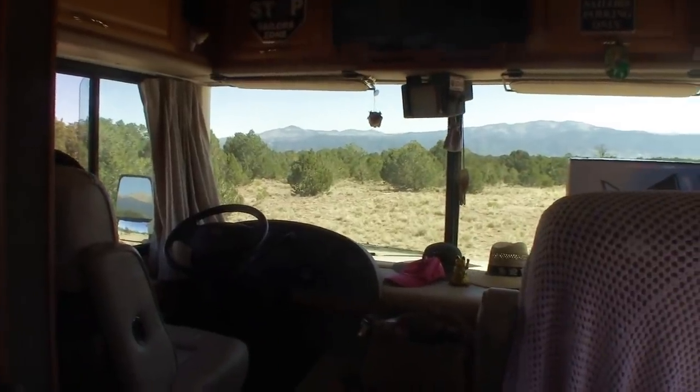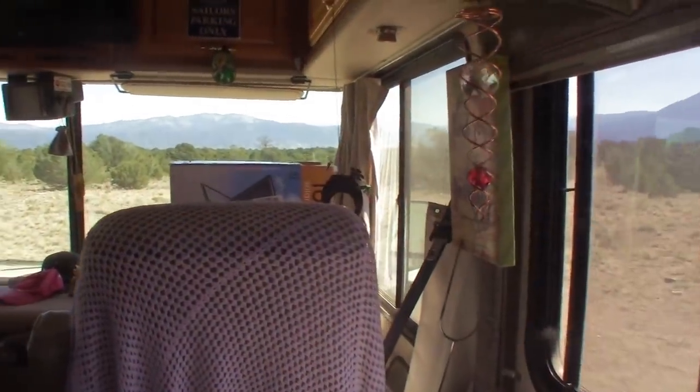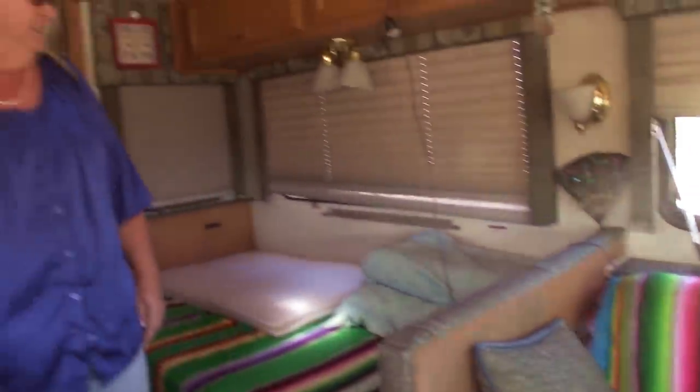Oh my God, look at the view through these massive windows! Yes, that's one of the pluses of a Class A for sure. You can see the view, the mountains. And sitting over here on my couch — you can have a party in here, there's a lot of room to sit down.